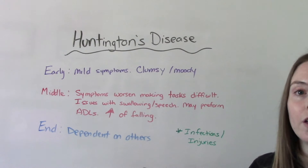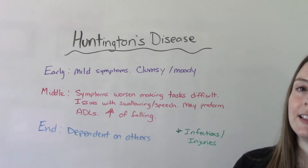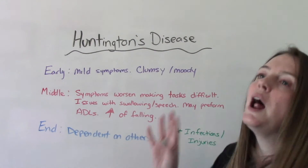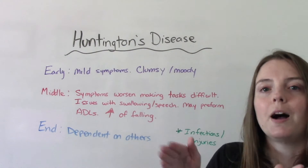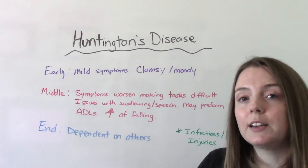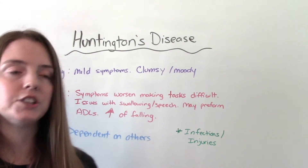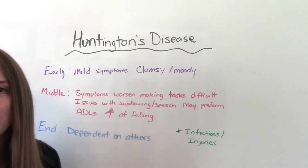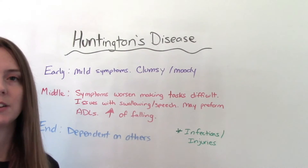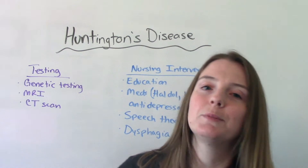In the final end stage, patients are not really able to do much for themselves and become more dependent on others for care. Importantly, people don't die from Huntington's disease itself — it is not fatal in that sense. Typically what kills them are complications from the disease in the end stage, things like infections such as pneumonia or injuries from falls.